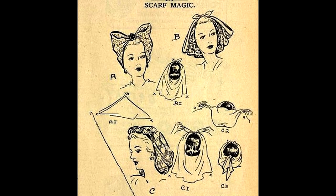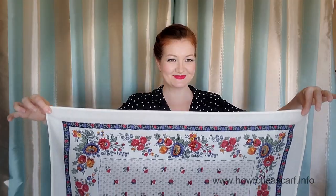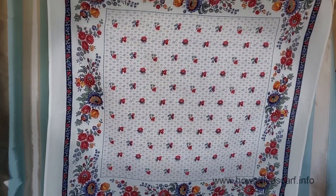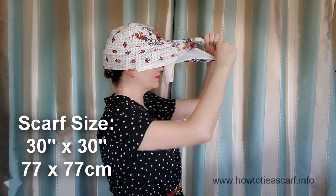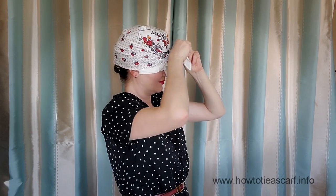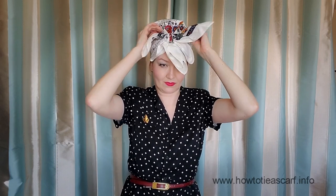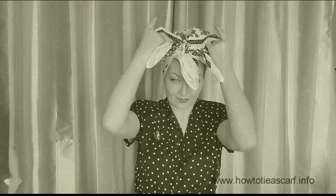And now, let's tie our scarf. This is the picture that inspired me to make this tutorial. For the first style, you will need a cotton scarf 30 by 30 inches. Make a triangle from your scarf, cover your head like this, and make a double knot. Shift the scarf backwards, hide the ends, and make two wings on the top. By the way, if you like scarves, make sure to subscribe and hit that bell button to get notifications.